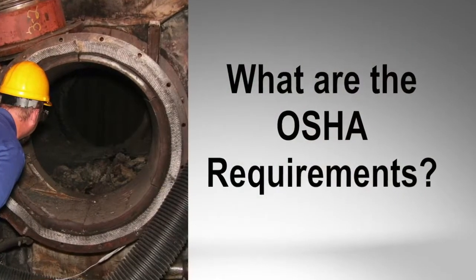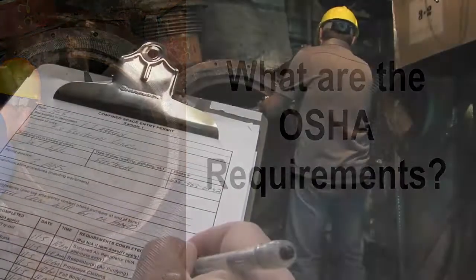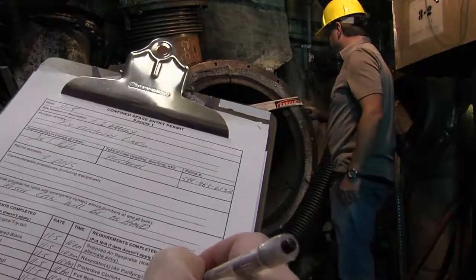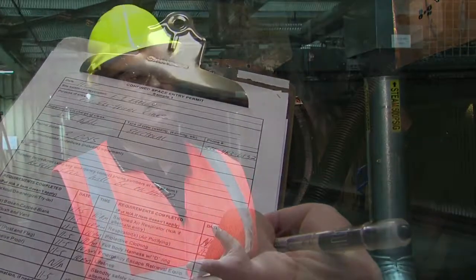We have a permitting process — it's a form we fill out. We have to have supervisors sign off on it. All the dangers have to be named along with how you're going to address them. Our on-site rescue team has to be notified, we have to have a rescue team member present, and we have to air monitor the space.